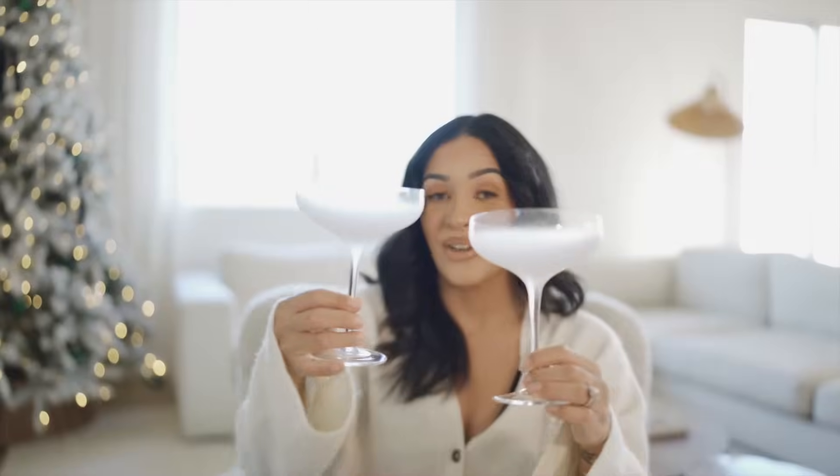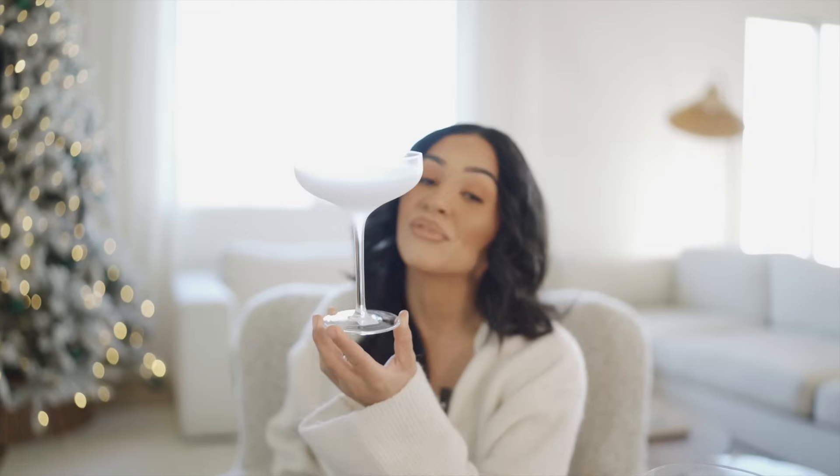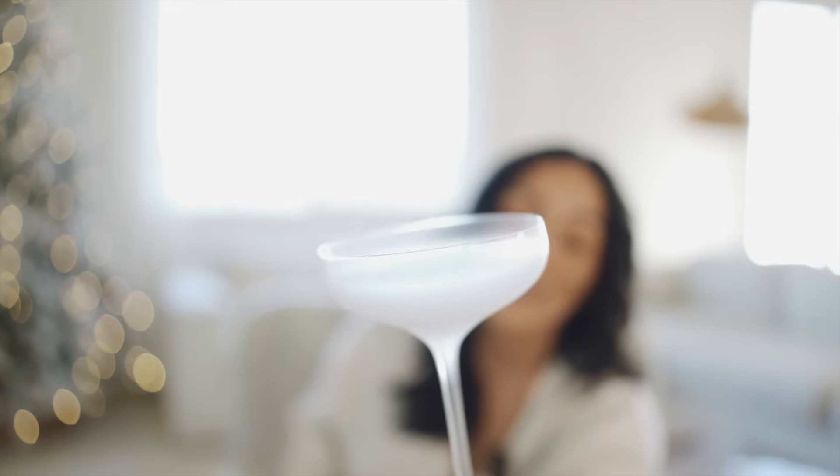I also picked up these two right here — these two are identical. I love these. These are like frosted cocktail glassware. Look how pretty that is! I cannot wait to use these. I picked up two of them and they were $5.99 each.